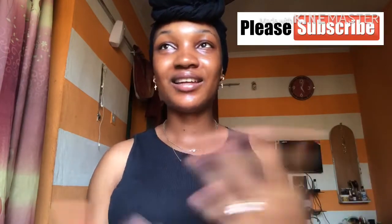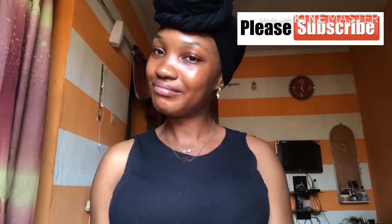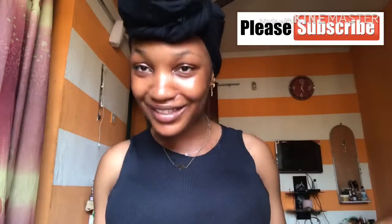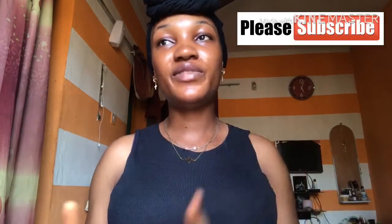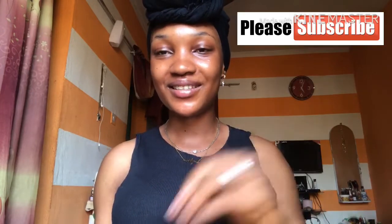That's it for this video. I hope I helped one or two people out. I hope you enjoyed watching, and thank you. Please remember to subscribe to this channel and leave a comment in the comment section. Thank you for watching. Bye guys!